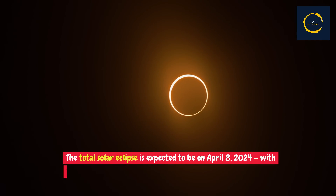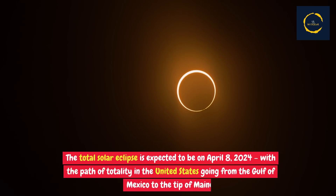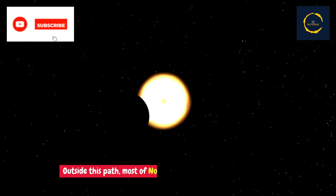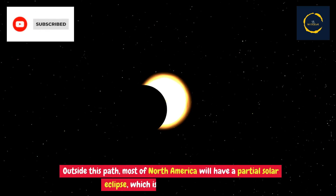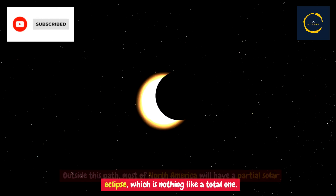The total solar eclipse is expected to be on April 8th, 2024, with the path of totality in the United States going from the Gulf of Mexico to the tip of Maine. Outside this path, most of North America will have a partial solar eclipse, which is nothing like a total one.